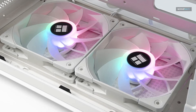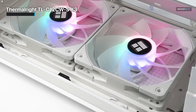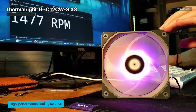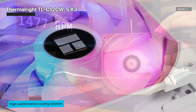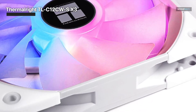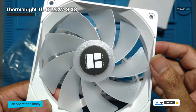The ThermalRite TL-C12CW SX3 CPU Fan is a high-performance cooling solution designed to enhance your computer's thermal management. This 120mm white ARGB case cooler fan combines both style and functionality to deliver efficient cooling for your system. Equipped with a 4-pin PWM connection, the fan operates silently while allowing for precise speed control. Featuring an advanced SFDB fluid dynamic bearing, the TL-C12CW SX3 CPU Fan ensures reduced friction and extended lifespan, contributing to its reliable and durable operation.